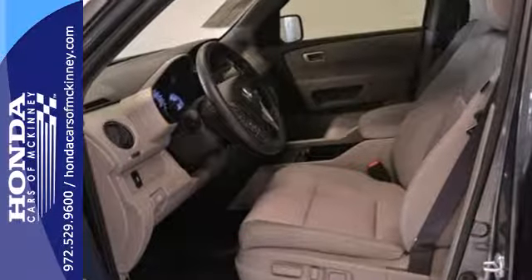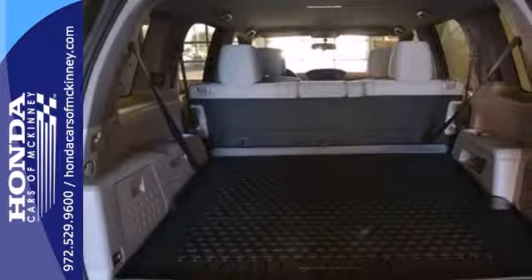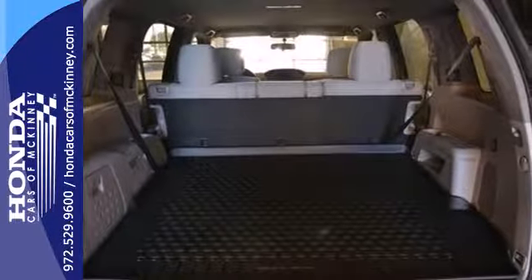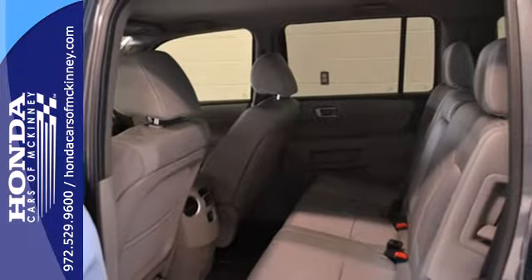It's nicely equipped with convenience features like keyless entry, power windows, locks and mirrors, and steering wheel mounted audio controls. It also has some high end features, including dual zone air conditioning and a backup camera.